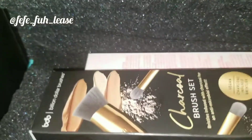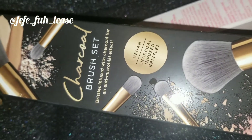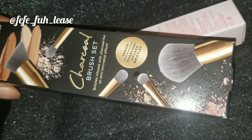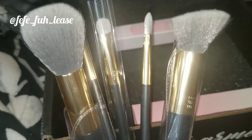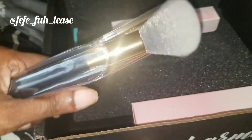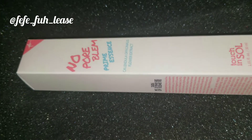Already I see a bomb brush set — I'm going to open this up. I love brushes; I don't think I can ever get tired of having too many brushes. The rest of this is a voiceover: I got a contour brush, a powder brush, a couple of eyeshadow brushes, and a concealer brush. These brushes are bomb and super duper soft.